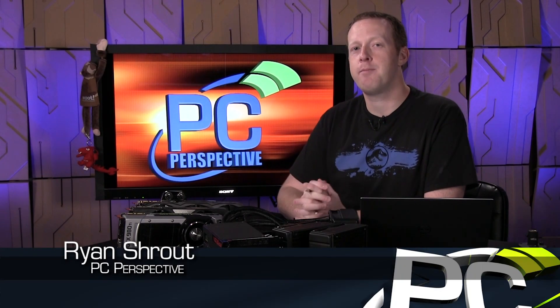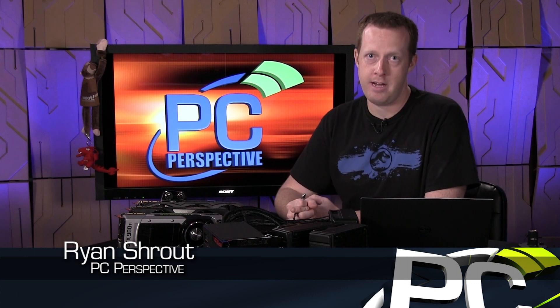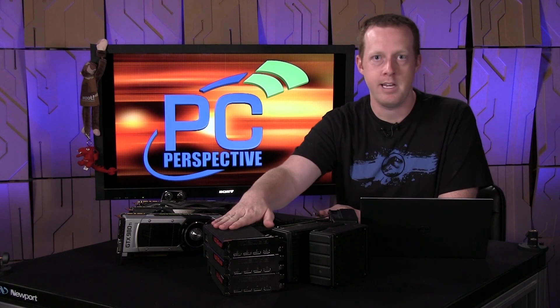Hey everybody, welcome to PC Perspective. I'm Ryan Shrout. Today we're here to talk about the crazy people in our lives — the crazy people that use more than one GPU and those that also use more than two GPUs. We're going to compare three-way Crossfire and SLI configurations — three AMD Radeon R9 Fury X graphics cards as well as three NVIDIA GeForce GTX 980 Ti cards.